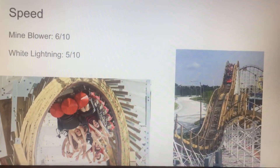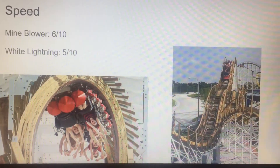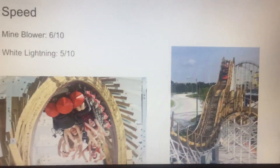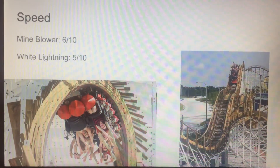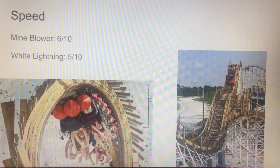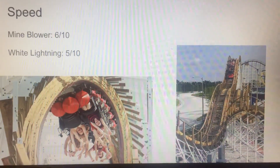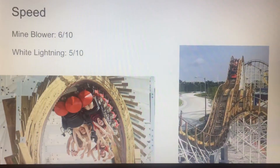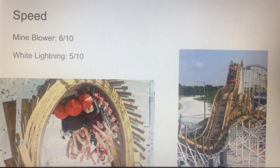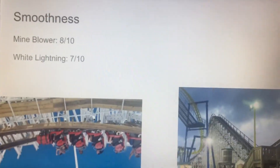Let's talk about speed. Mind Blower is getting a 6 and White Lightning is getting a 5. White Lightning goes about 44 miles per hour — it's a family coaster, so that's totally understandable. Mind Blower is about 50 miles per hour, so Mind Blower is getting a 6. This is compared to the average of the fastest wooden coaster out there, which is Lightning Rod at Dollywood.